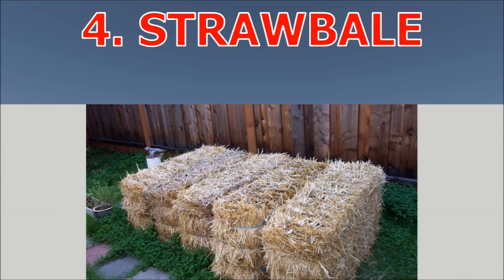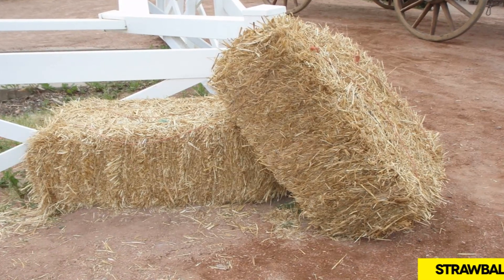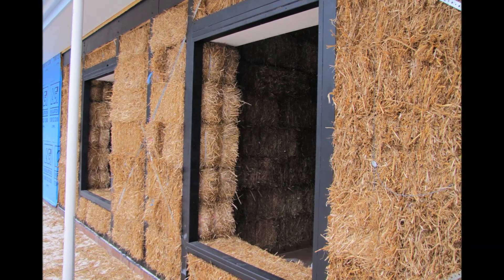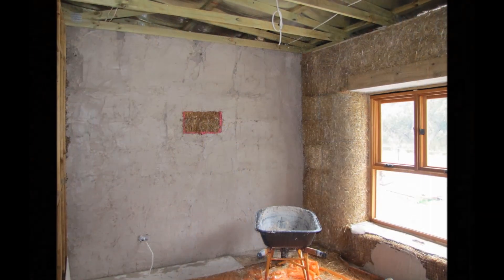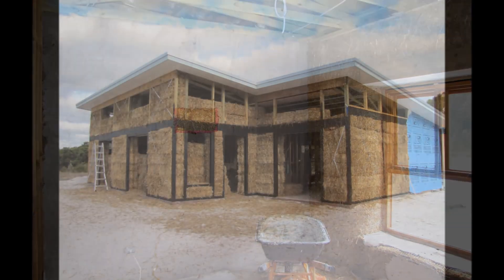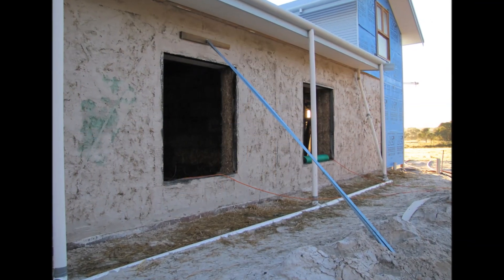4. Straw bale. Straw bale construction is a building method that uses bales of straw, commonly obtained from wheat, rice, and oats, as structural elements or building insulation. Plastered straw bale walls have excellent insulation properties with R-values of 30 to 50. Plastered straw bales are good fire resistors with a Class A fire rating. Because of the sheer size of straw bales, this kind of insulation is ideal for exterior insulation. The shipping containers provide the skeleton or support structure, similar to a timber-framed structure, used for holding straw bales in traditional building.